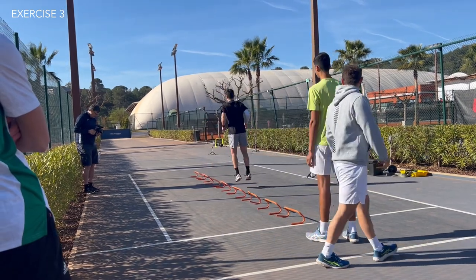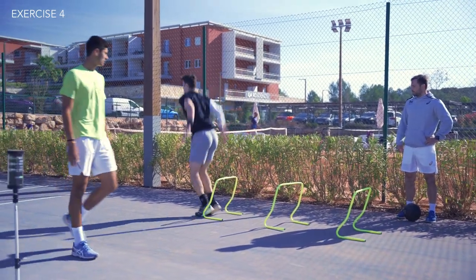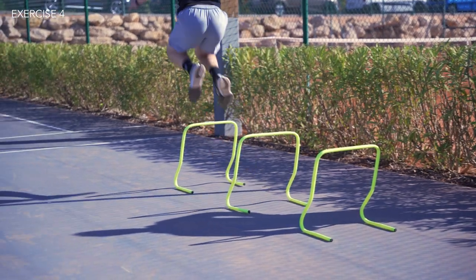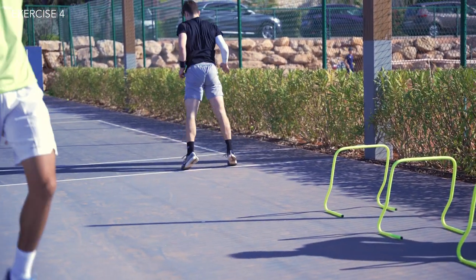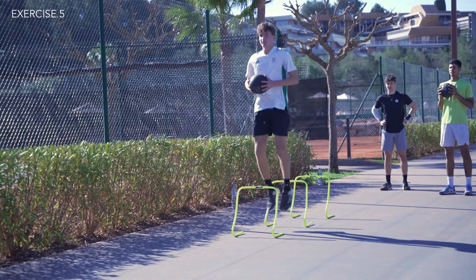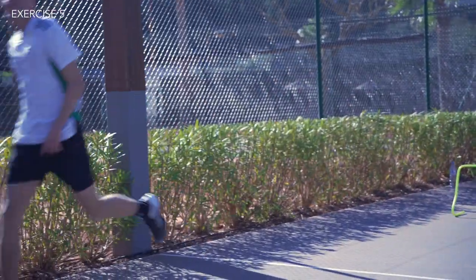Each set was repeated three to four times before moving on. Vashek then replaced the small hurdles with bigger ones to introduce the quads, hamstrings, and hips. First the athletes would make two touches before jumping each hurdle, finishing with a big broad jump. As you can see, the players were starting to use their upper body a little bit more.